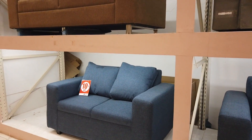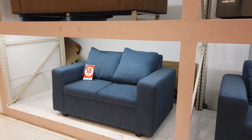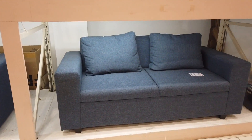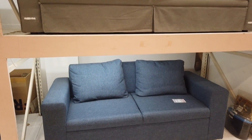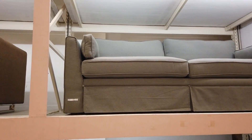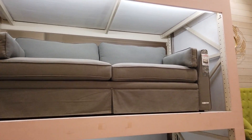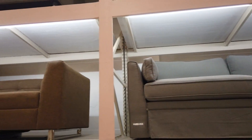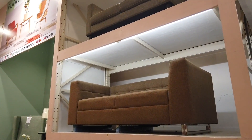This sofa here — the two-seater is $19,995 and there's a three-seater one at $22,995. This one on the top you can see it's an imported one because the price is $45,995. They've got another sofa here — this one is $23,995.